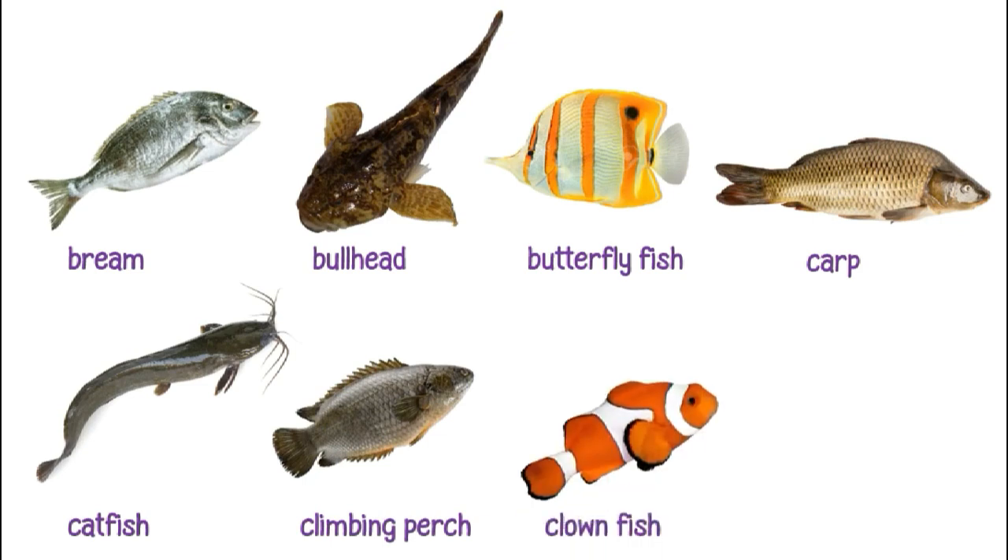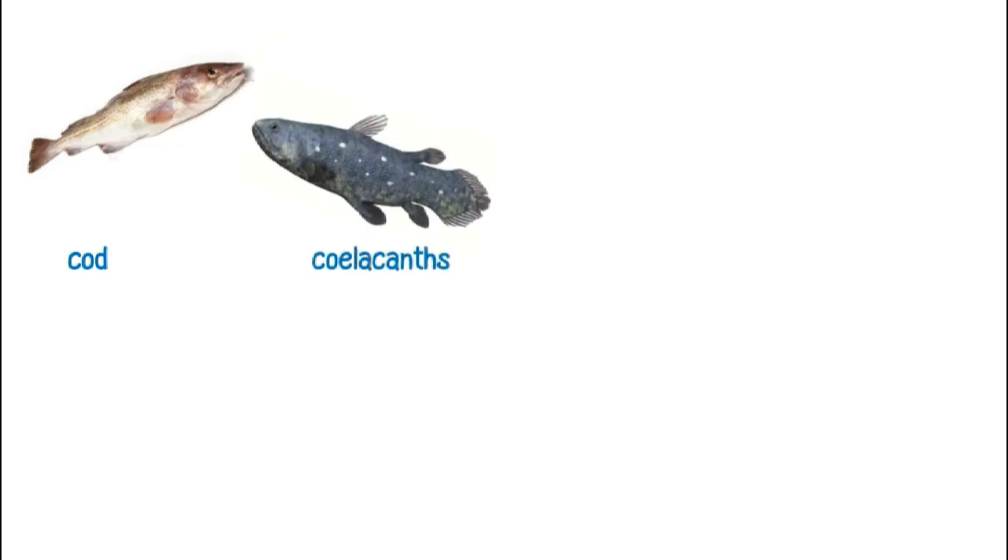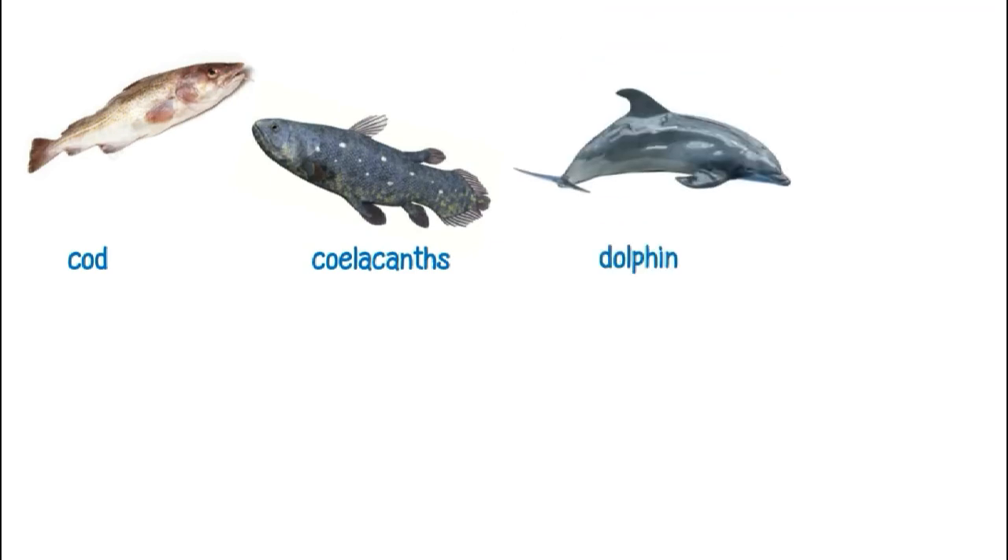This is a clownfish. This is a cobia. This is a cod. This is a coelacanth.